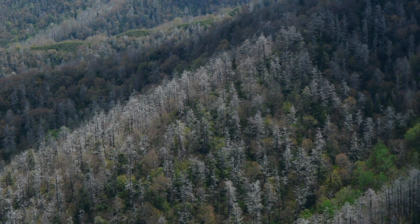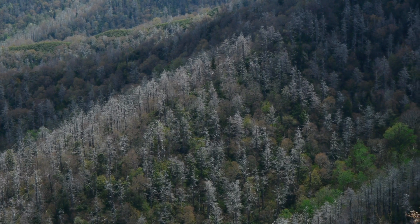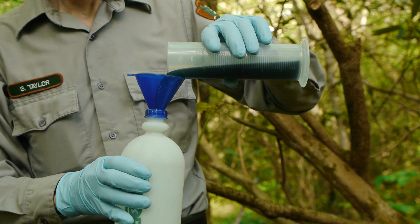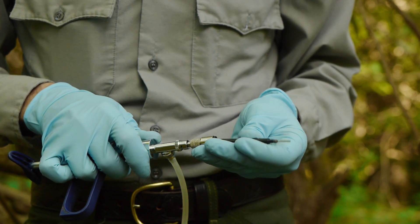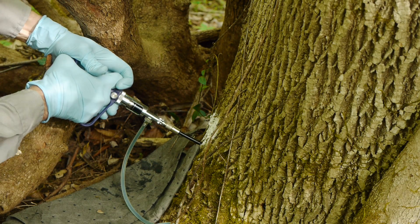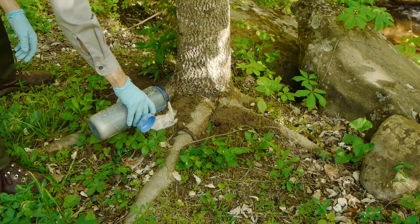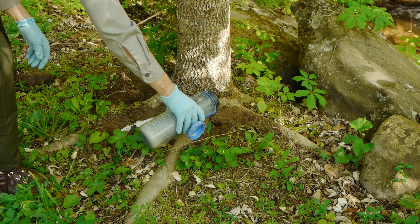The impact of the woolly adelgids is plainly visible today on many of the park's mountainsides. The National Park Service has treated tens of thousands of trees with various pesticides and biological controls. However, this process is expensive and labor-intensive and only protects a limited number of trees.